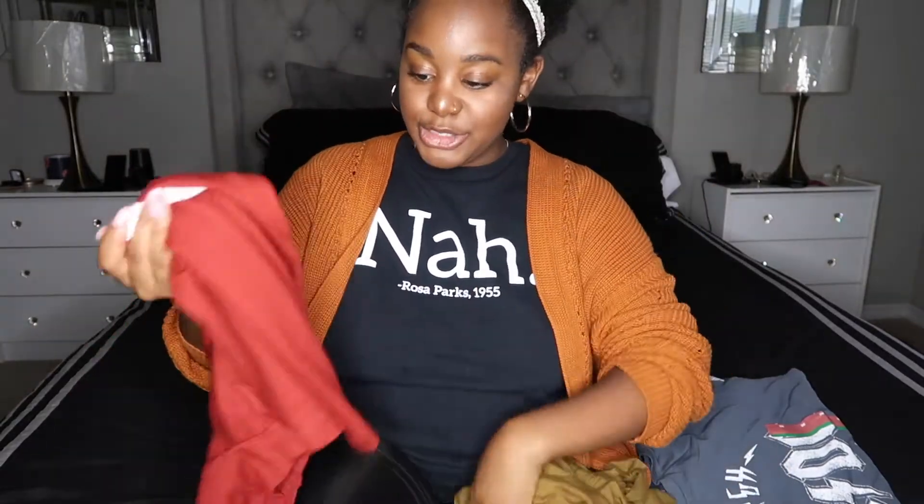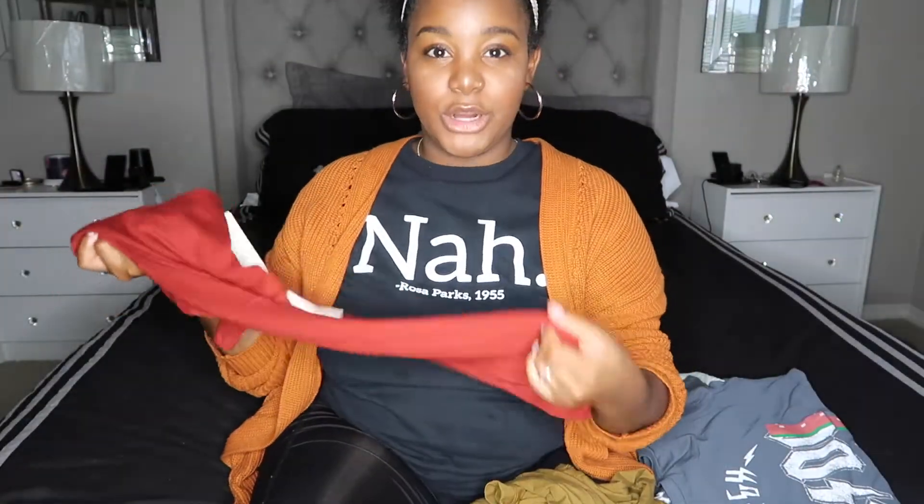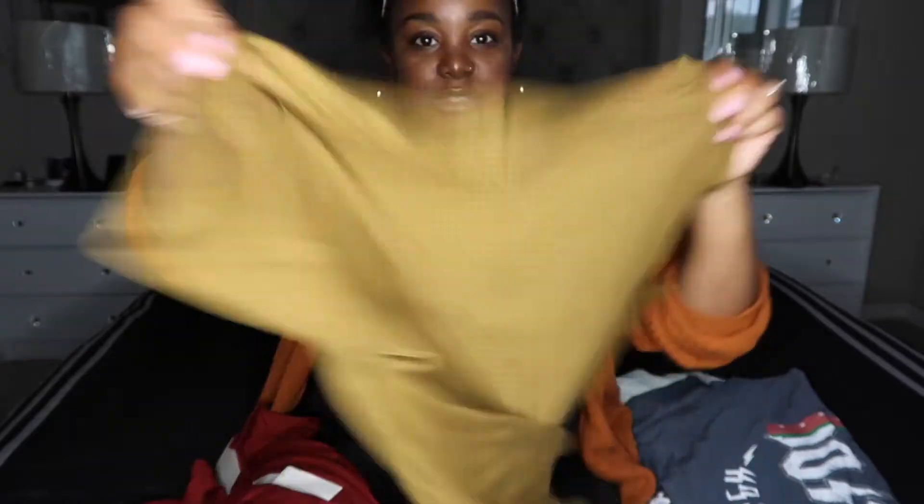Target also had this perfect little section of crew neck short sleeve shirts in the perfect fall colors — they were all so soft. I picked up two: one that looks red on camera but is actually more of a burnt orange color, and then a mustard colored shirt as well. These will definitely be staple pieces in my wardrobe.